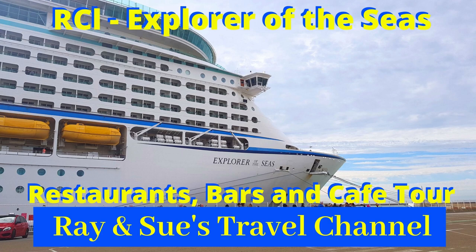Hey Cruise fans and welcome back to Ray and Sue's Travel Channel. It's our pleasure to bring you a restaurants, bars and cafe tour of the lovely Explorer of the Seas. Enjoy!